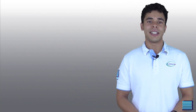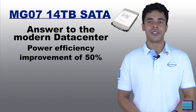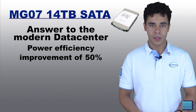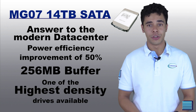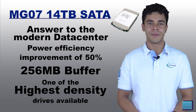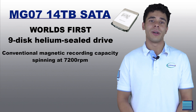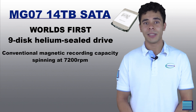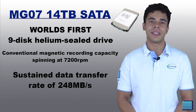The MG07 14TB SATA hard drive is Toshiba's answer to the modern data center demands, boasting an improvement in overall power efficiency of 50% compared to their previous generation. The drive also features 256MB of buffer and is one of the highest-capacity and highest-density drives available now in a 3.5-inch form factor. It's also the world's first 9-disc helium-sealed drive, which allows the drive to have 14TB of conventional magnetic recording capacity, spinning at 7,200 RPM, meaning a sustained data transfer rate of 248MB per second. Having helium-sealed drives instead of just air increases the power efficiency of the drive because this improves aerodynamics of the spinning disks, so less power is required to spin the disks.